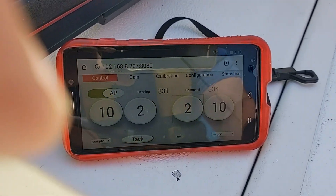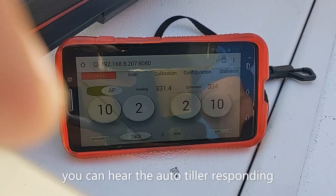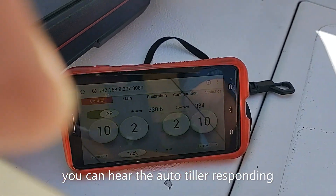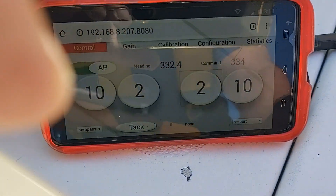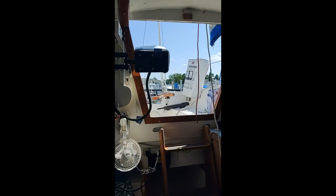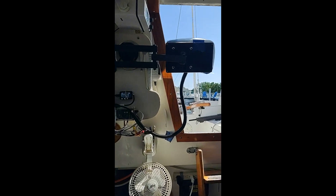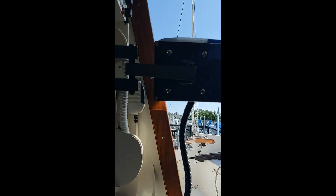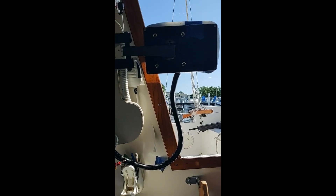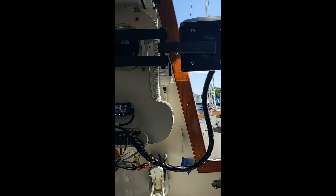The autopilot doesn't respond immediately - it's somewhat gradual, but there's a setting for that if you ever wanted to change it. There it goes. Okay, here we are back at the dock and I'll show you the equipment now. The Pi screen has swung into the companionway - I'll show you what it looks like when I swing it back inside in a second.